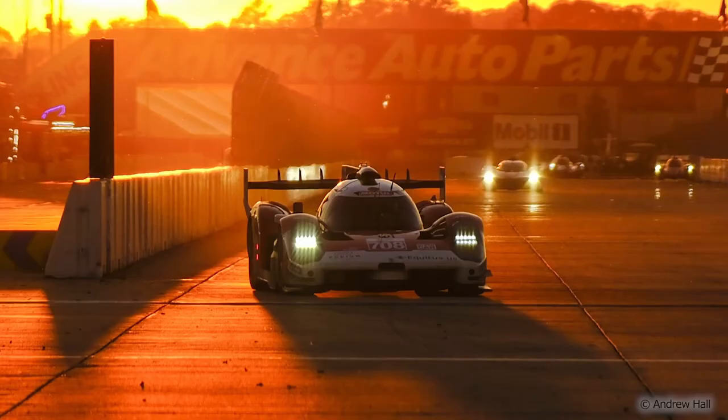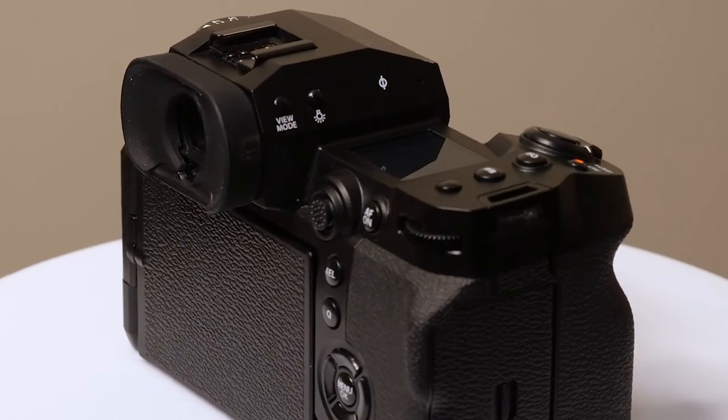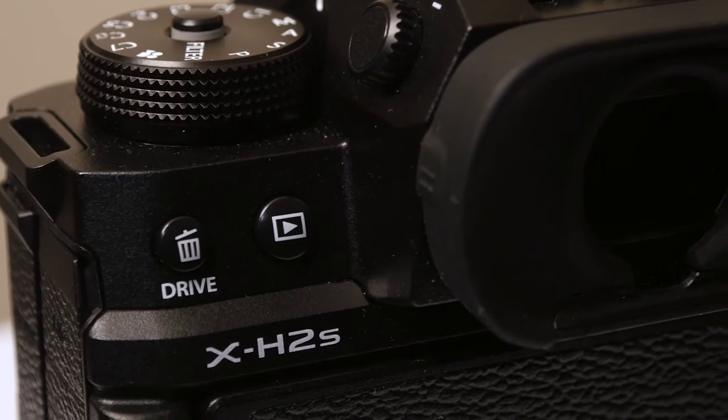Fuji have made a few design changes to the camera — they don't have the shutter speed dial, though they've still got the aperture ring on the lens. In terms of ergonomics I quite enjoyed shooting with it. I think it's a nicely built camera with a great viewfinder, great screen, and great tracking. I really would recommend it and think it's a great addition to their range.